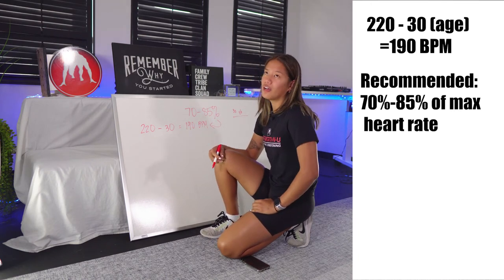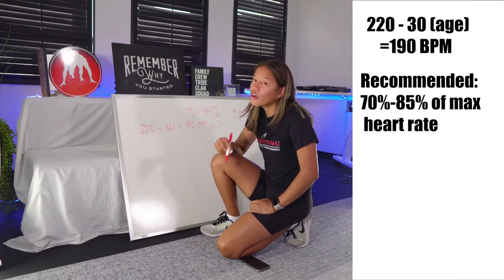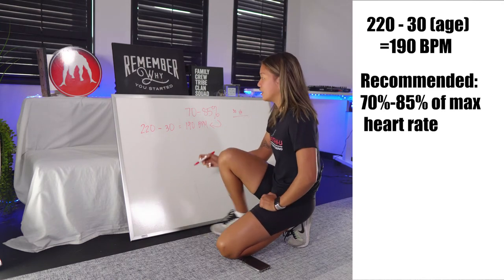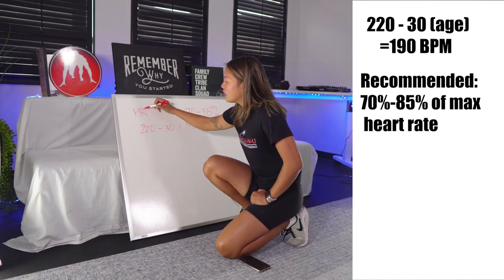How do we find that out? You might think: just multiply by 0.7 — but no, it isn't that simple. There's another factor, which is what we call the heart rate reserve.